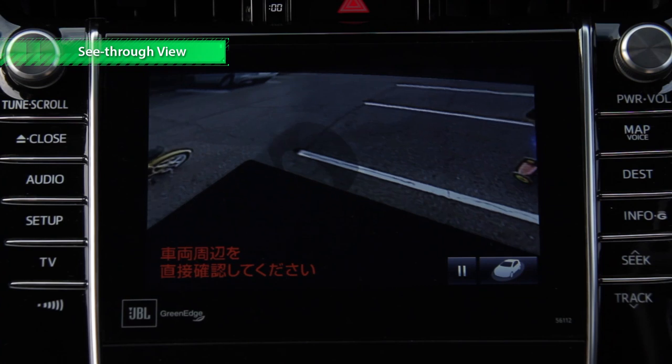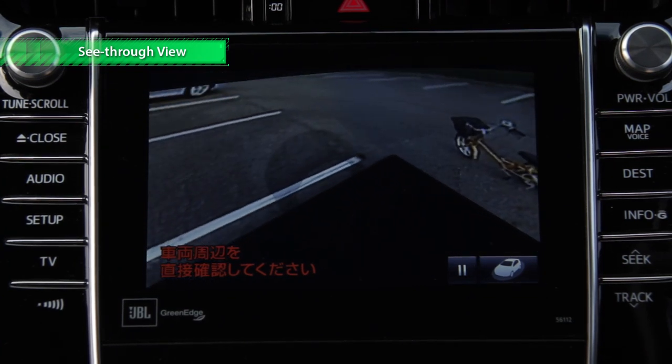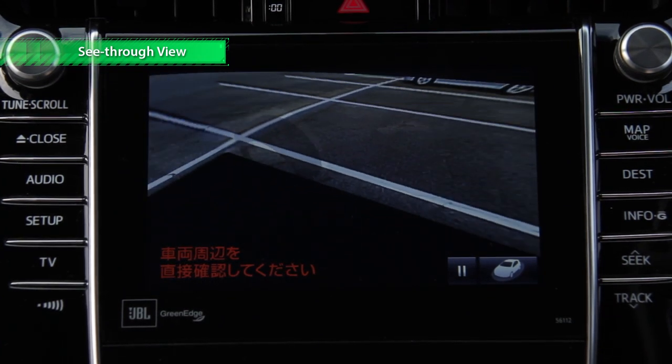In addition to Moving View, See-Through View is a virtual view from the driver's perspective, as if the vehicle were transparent.